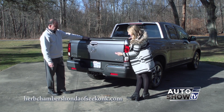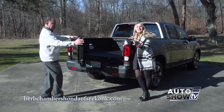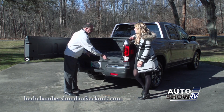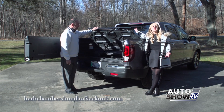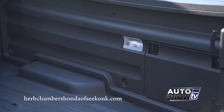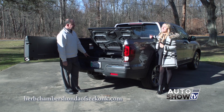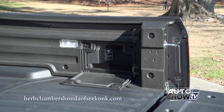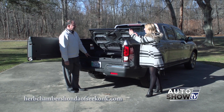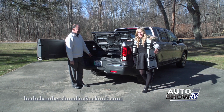The dual-action tailgate also swings out to the side, which reveals another surprise: pulling up the lever gives you the lockable in-bed trunk storage with drain plug. When you combine the in-bed locker, the truck bed audio with speakers lining the entire bed, and the 400-watt adapter, you can hook up a TV, put all your party snacks, turn on the audio, and be ready for Sunday's Patriots game.